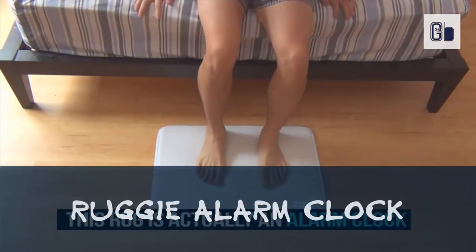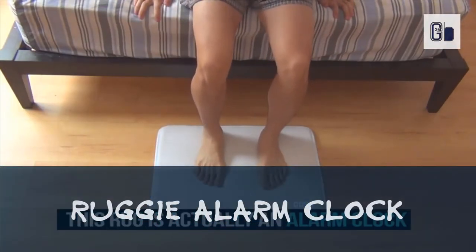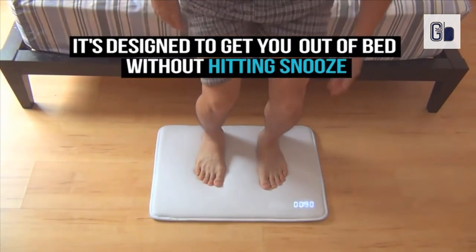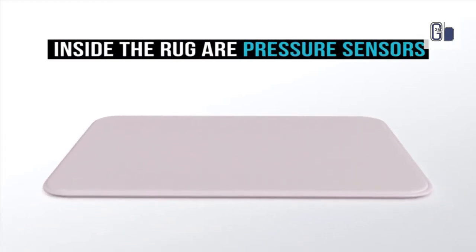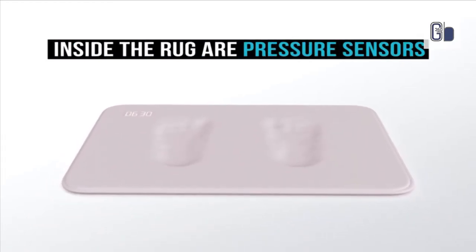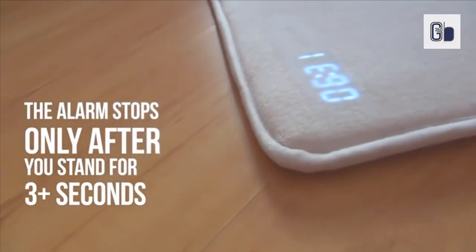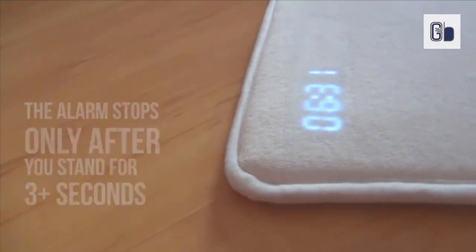Ruggy alarm clock. Tired of sleeping through your alarms? Do you hit the snooze button over and over again? We don't blame you, it happens to the best of us. Modern alarm clocks just make it way too easy for us to snooze. Ruggy is designed to get you out of bed when the alarm sounds — over time, it'll become an effortless habit.